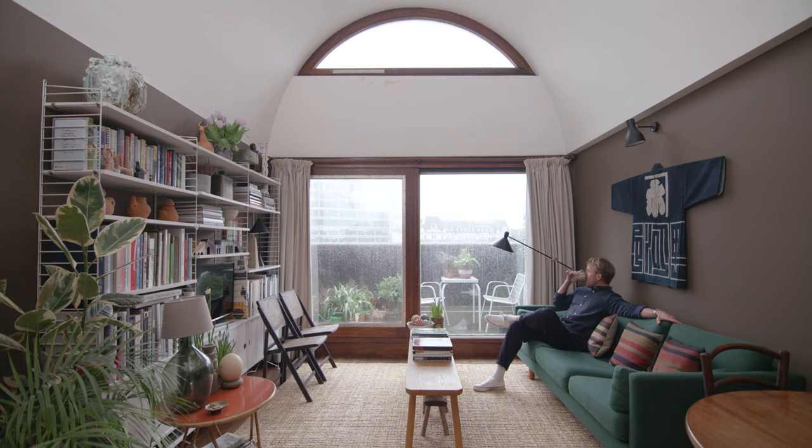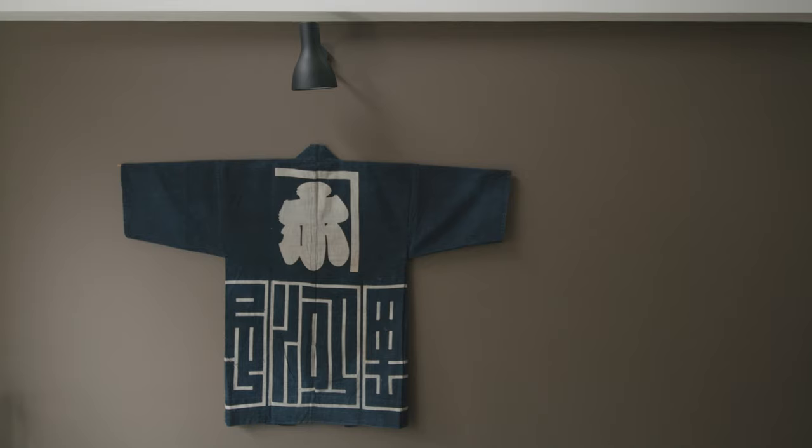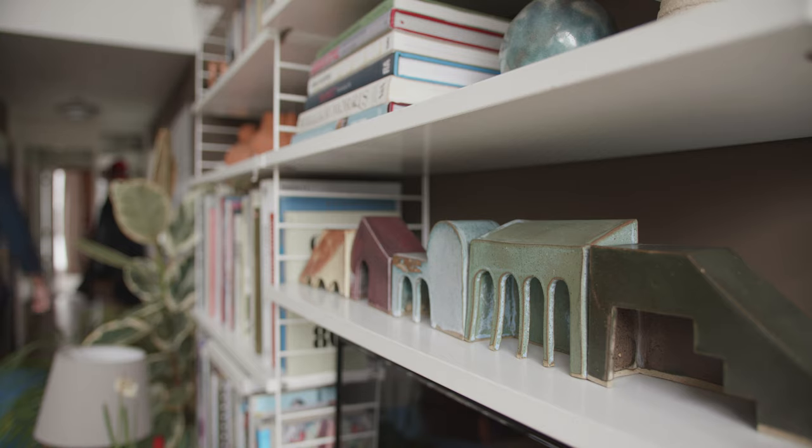I think to wake up and to see a colour that you really, really love on the wall, or a certain fabric that you love, or certain belongings that you've picked up along the way — these little touch points during the day just make life much more pleasant.